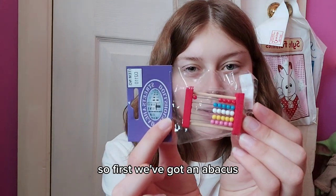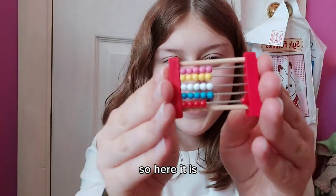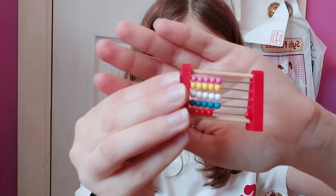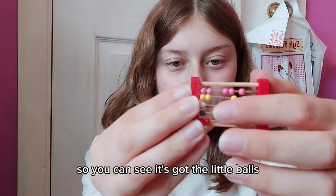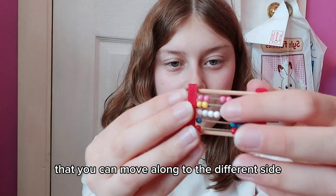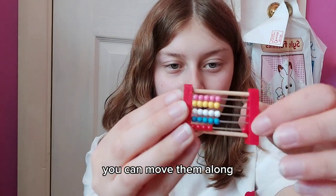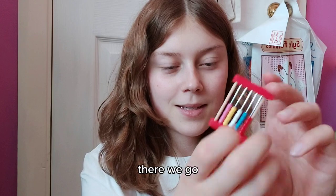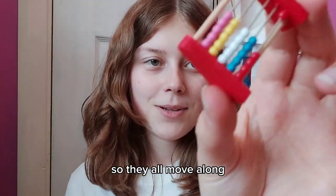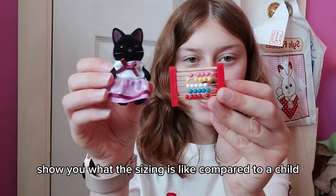First we've got an abacus. Here it is — it is so cute! You can see it's got the little balls that you can move along to the different sides, so if you're counting you can move them along. They all move along. I think that is really cute. Let me show you what the sizing is like compared to a child.